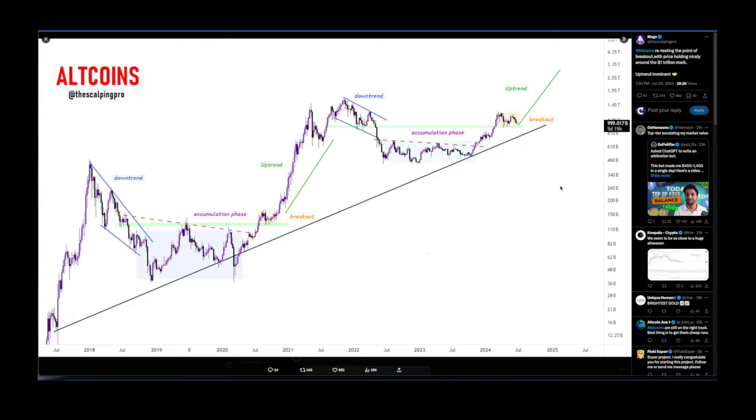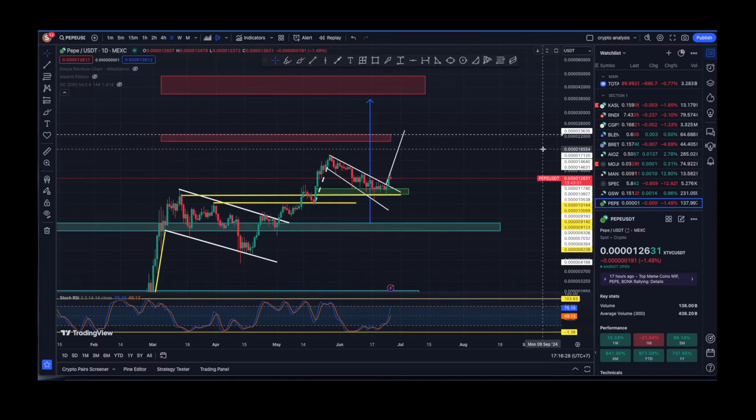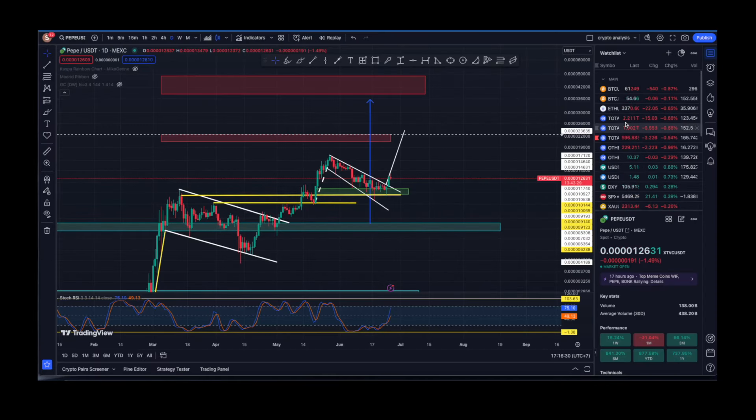Altcoins are retesting the point of breakout with price holding nicely around the $1 trillion mark — uptrend imminent. Last cycle we had the bear cycle, first leg up, pullback, retest as support, then the parabolic run. This cycle we had the bear cycle, now going upwards, closing above, retesting as support, sideways boredom, a shakeout, and then hopefully the breakout towards the upside.